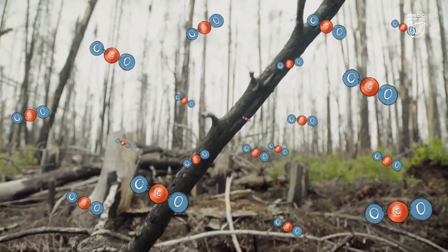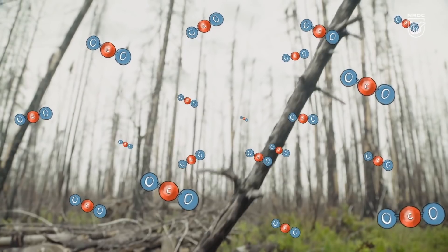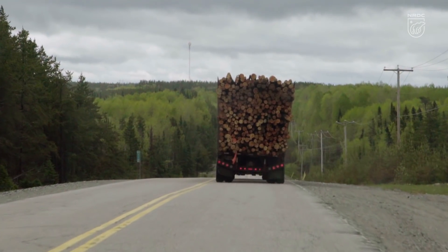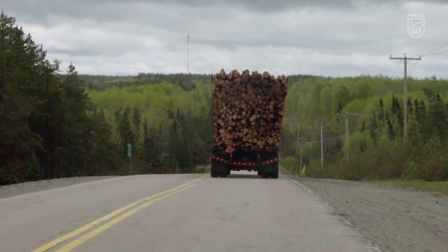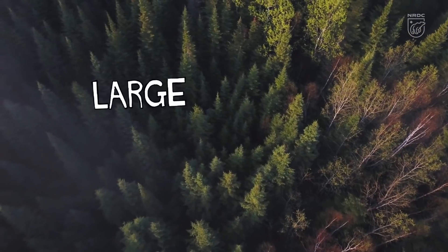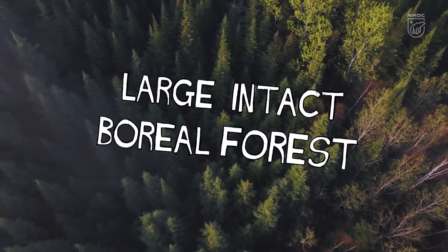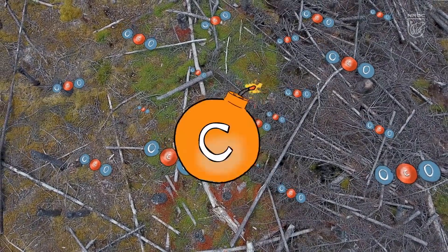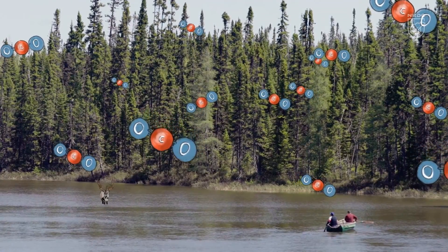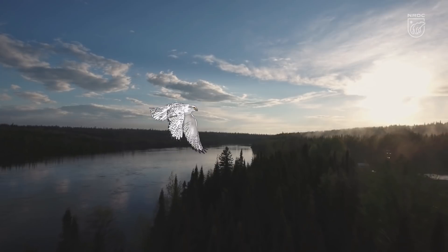As the climate changes, the boreal is projected to warm much more quickly than other parts of the world. The double whammy of both logging and warming will weaken one of our strongest defenses against climate change — a large intact boreal forest. This forest will become a carbon bomb that will not only forever alter the lives of Indigenous peoples, but all our lives if we don't do everything we can to protect it.